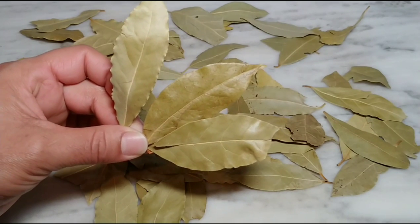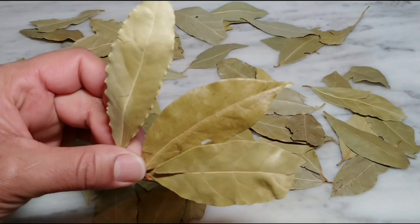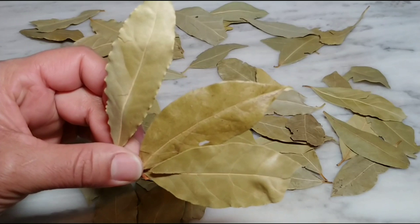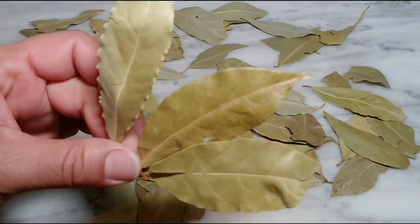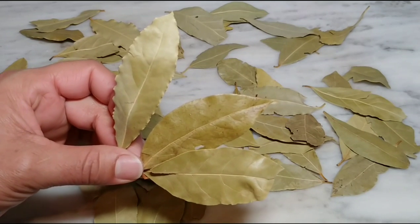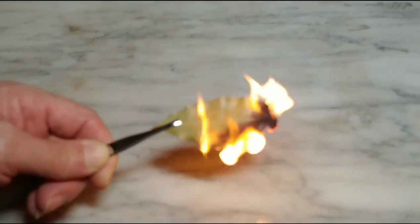Today I will tell you all the benefits of the Hojas de Laurel. I will also tell you how to use the Hojas de Laurel. The Hojas de Laurel are magic, a gift from nature. The laurel is very old and has been used as a remedy for many diseases. It is a real miracle for our health.